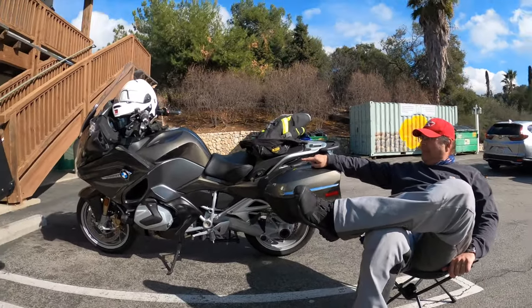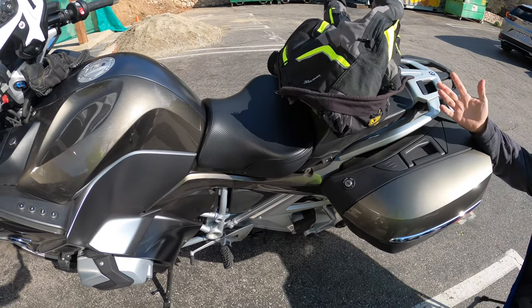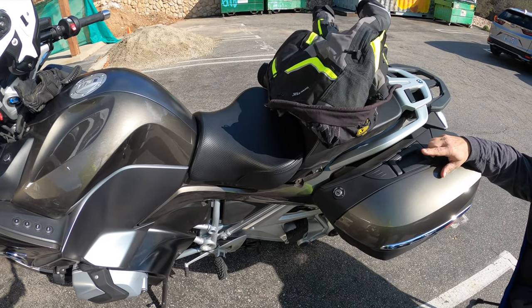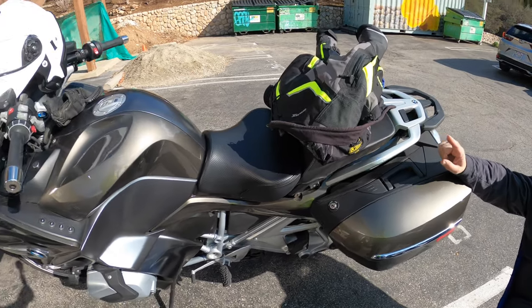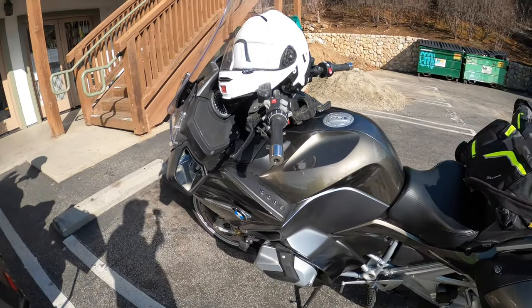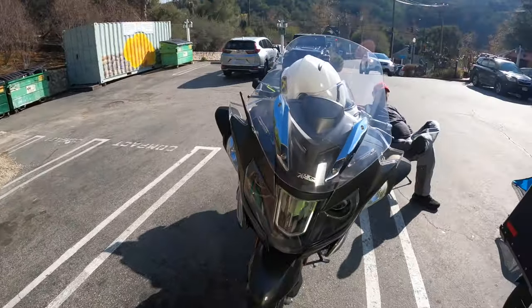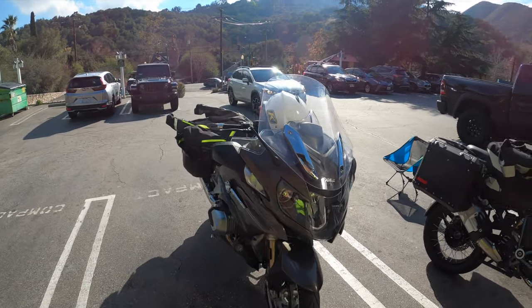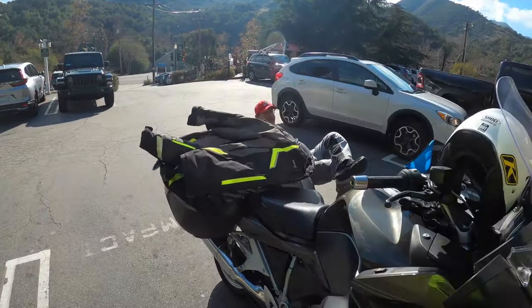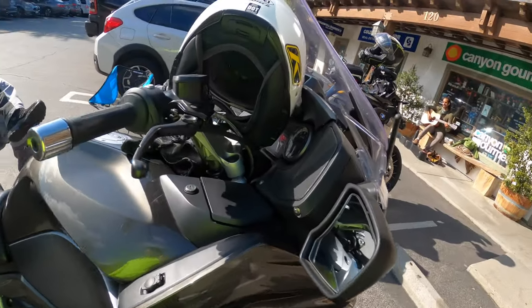Is this basically stock? I've got a Sergeant seat — I didn't hate the old seat but I wanted to try something new, and I really like the Sergeant a lot; it's firmer and very good. Also I have an Aeroflow tall windshield. When I traded the other bike in I actually gave them the new windshield that was on it because I knew how much I liked this one. This is the key to my comfort.